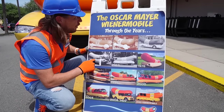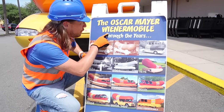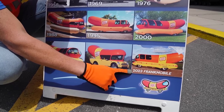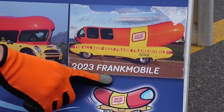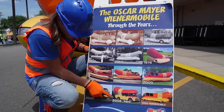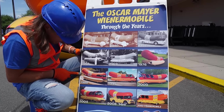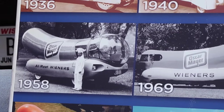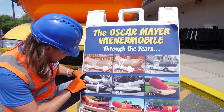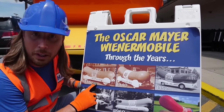Look — this sign shows the Frankmobile throughout the years. It used to be called the Wienermobile, but now they've actually changed it to the Frankmobile. That's where we're at today. Got one from 2004, and 2008 — they're having a mini one. And 1988 looks kind of cool. Even 1958. It goes all the way back to 1936 — that was one of the very first Wienermobiles. Those are amazing!